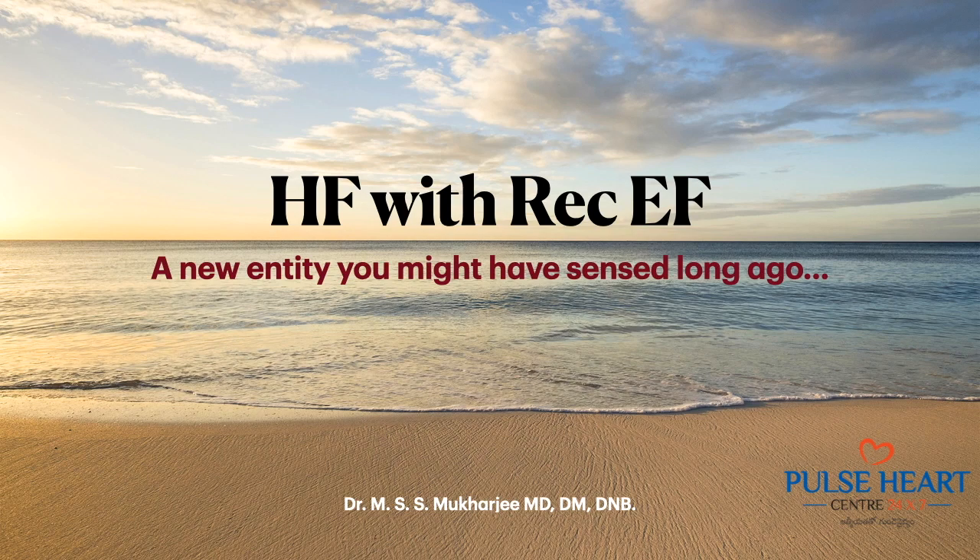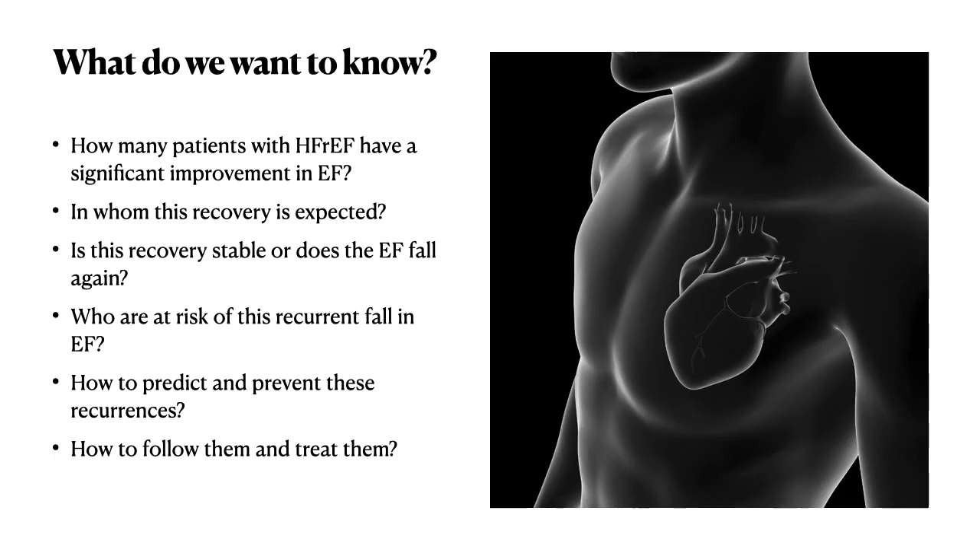Hello ladies and gentlemen, this is Dr. Mukherjee. Today we'll talk about a new entity called heart failure with recovered ejection fraction. We grew up thinking that heart failure is a single entity, but we came to know it has different kinds: preserved ejection fraction, reduced ejection fraction, and mid-range ejection fraction. Today we'll concentrate on heart failure with recovered ejection fraction — who improves, who stays normal, who relapses, and how to follow up these patients.